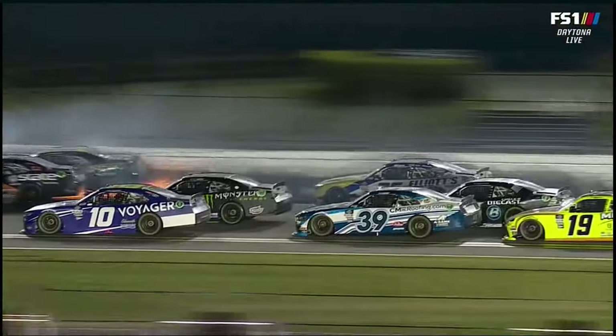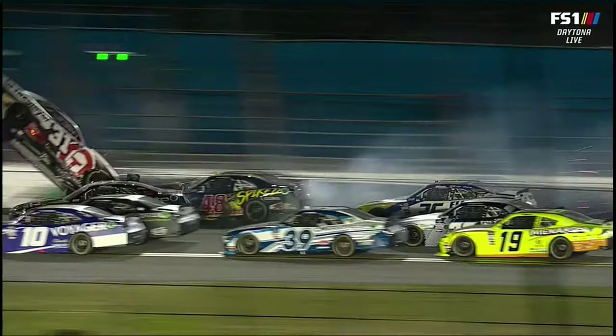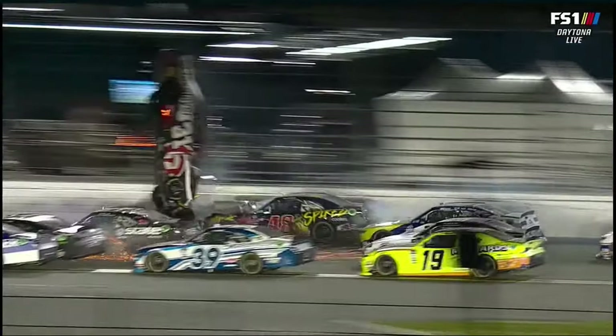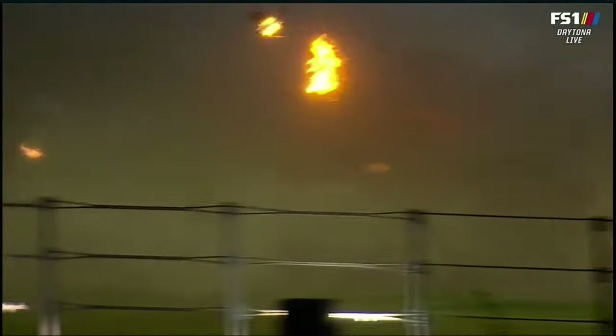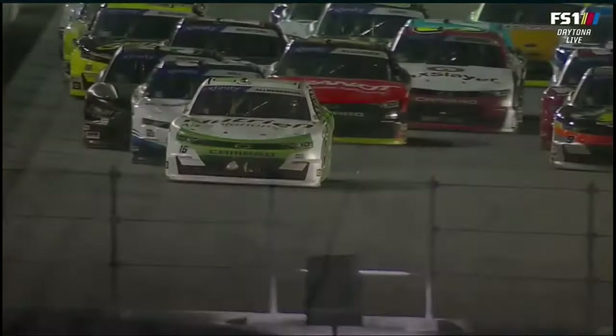And here's what happened behind him. That's just a bad scenario. Once you get turned around backwards, if he doesn't get hit in the front end, it probably doesn't get airborne. But you got the other car wedging underneath the front to get the lift there. But it's great to see, like Chad talked about, the safety innovations of these cars.